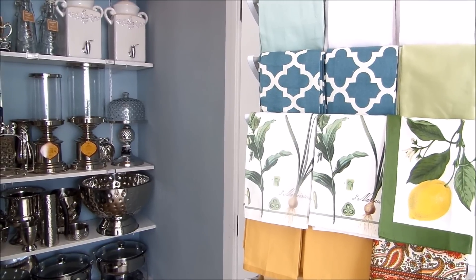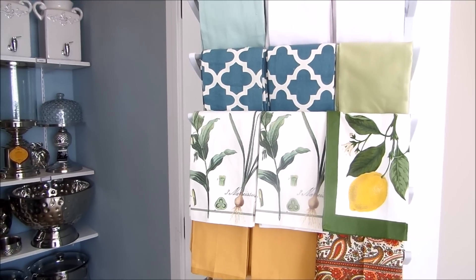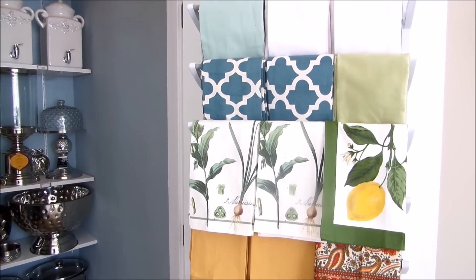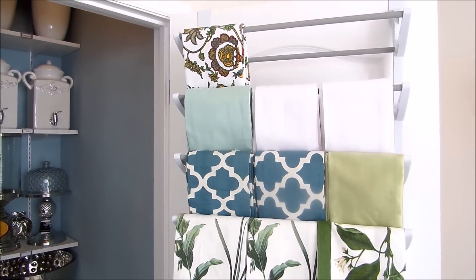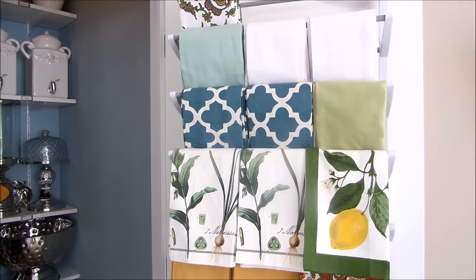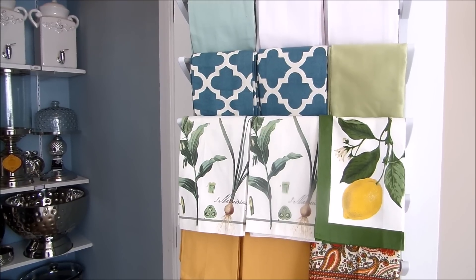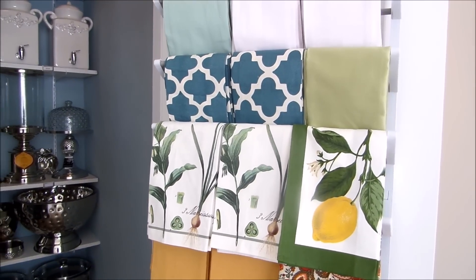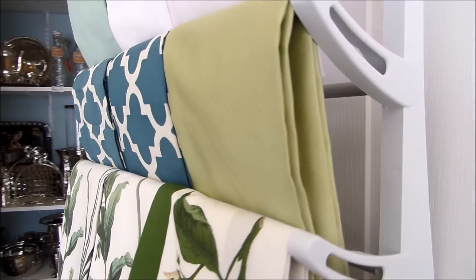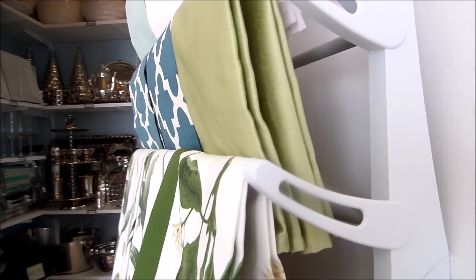Before I give you a tour, I wanted to bring your attention to over here. What you see here is all of my table linens, my napkins, my runners, my placemats. I have them all hanging on an over-the-door shoe rack. That's right, a shoe rack! This has been working out so well for me because I entertain a lot and I need quick accessibility. What I like about this shoe rack is that it has double bars, so I have plenty of room to grow.